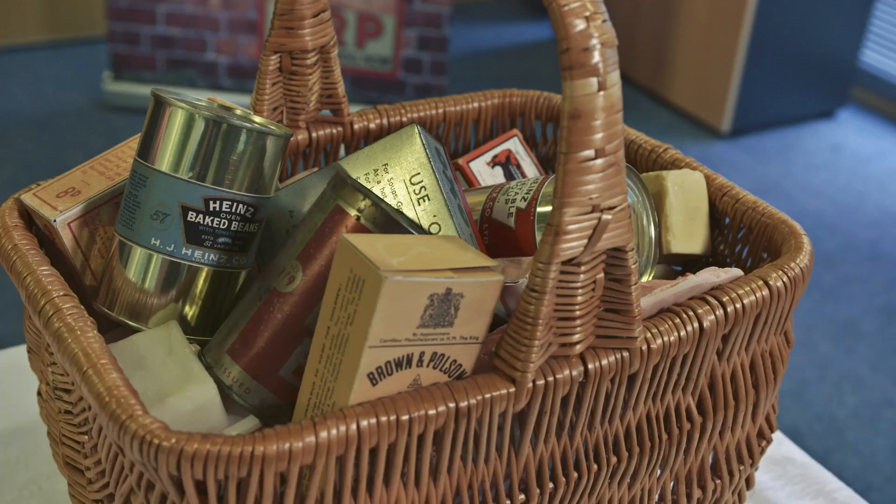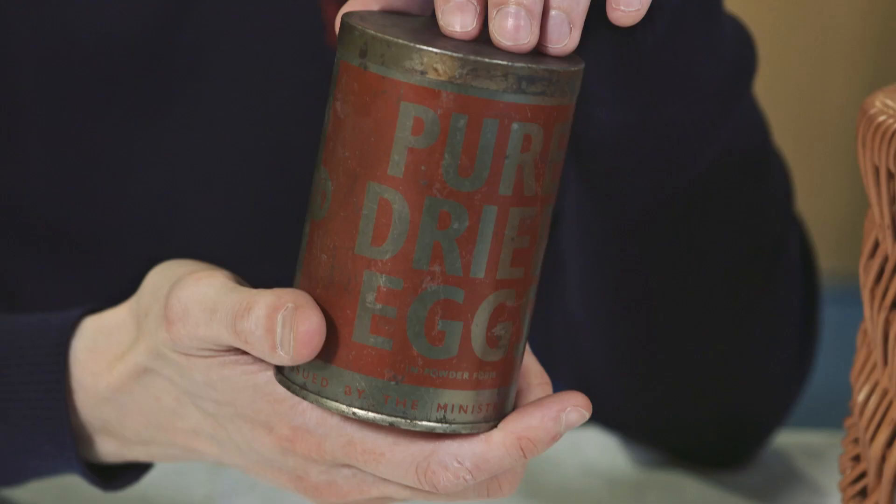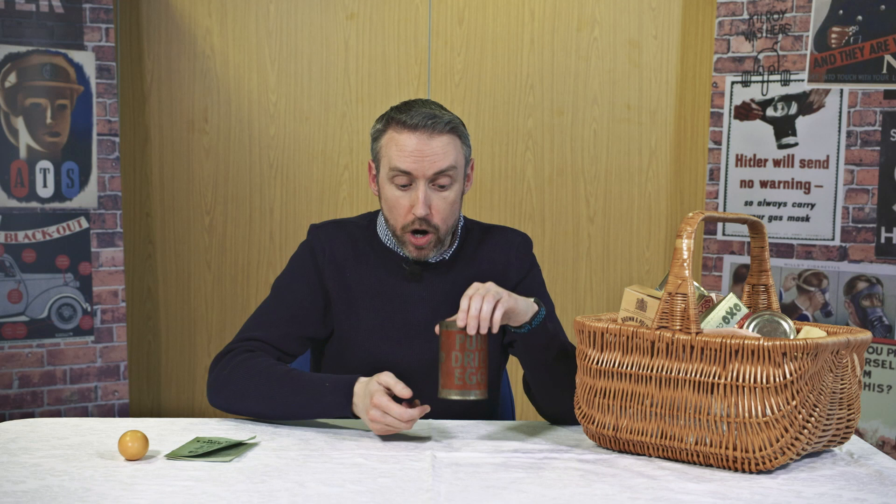Our next object is this tin of pure dried eggs. Everybody was allowed at least one egg a week during the Second World War, but eggs were in such shortage that they invented dried eggs — eggs with the water taken out of them. You could actually get 12 eggs in one tin of dried eggs. It's basically a yellowy, quite smelly powder. When we talk about dried eggs at the museum, people's faces often light up as they tell us how much they either loved or hated the taste of them. But certainly they were very useful.